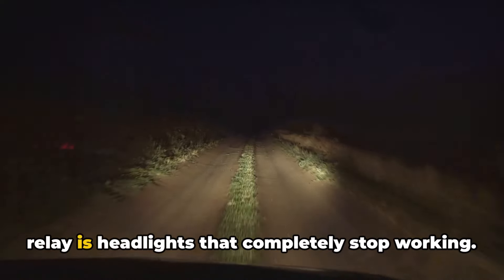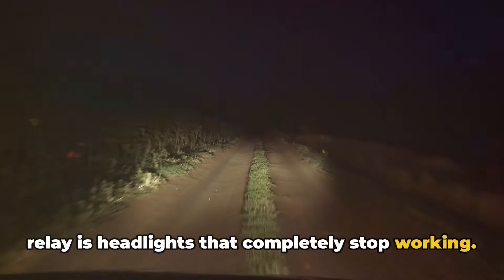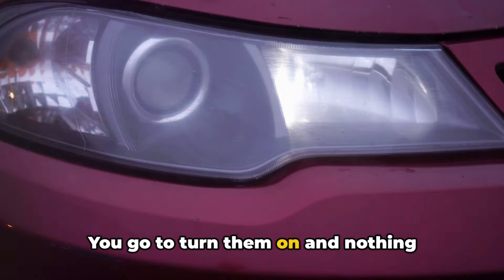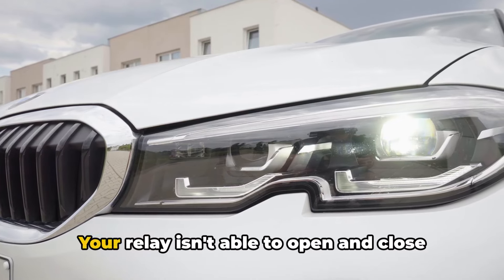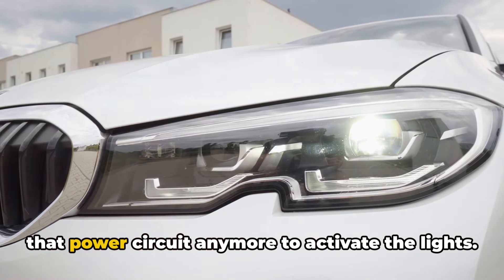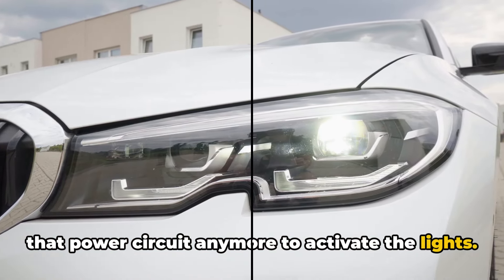One of the most obvious signs of a bad relay is headlights that completely stop working. You go to turn them on and nothing happens at all — no high beams, no low beams, just nothing. Your relay isn't able to open and close that power circuit anymore to activate the lights.